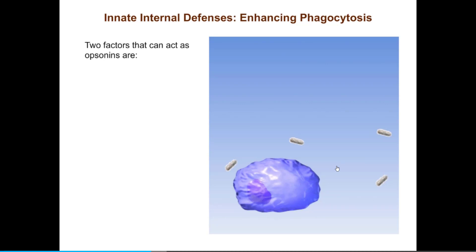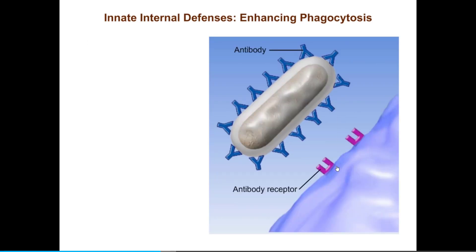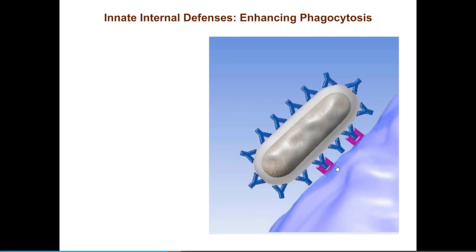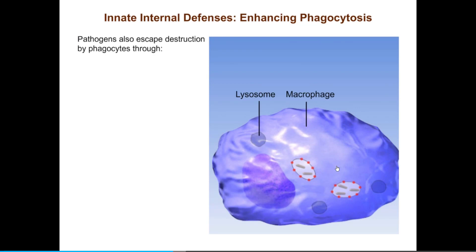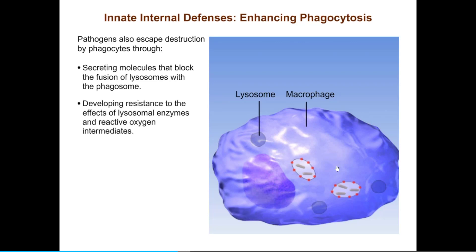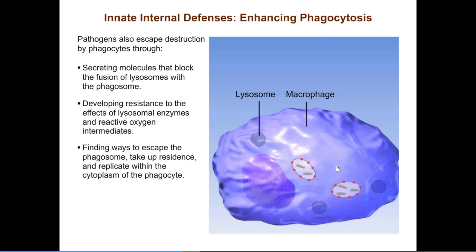Two immune molecules that can act as opsonins are antibodies and complement. Phagocytes have receptors that attach to the opsonins, which form a link binding together the pathogen and the phagocyte, triggering phagocytosis. There are several other strategies that pathogens have evolved to escape destruction by phagocytes. These include secreting molecules that block the fusion of lysosomes with the phagosome, developing resistance to the effects of lysosomal enzymes and reactive oxygen intermediates, and finding ways to escape the phagosome, take up residence, and replicate within the cytoplasm of the phagocyte.